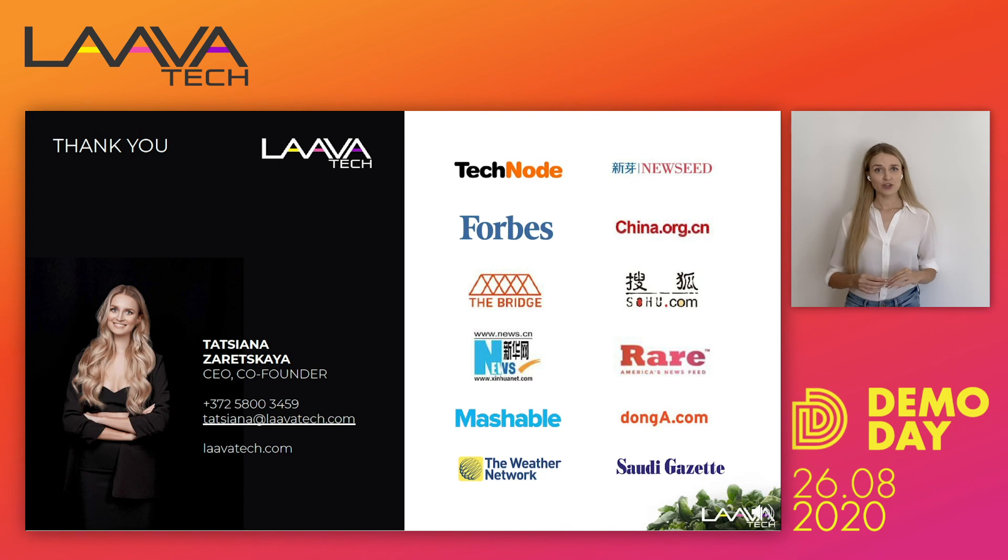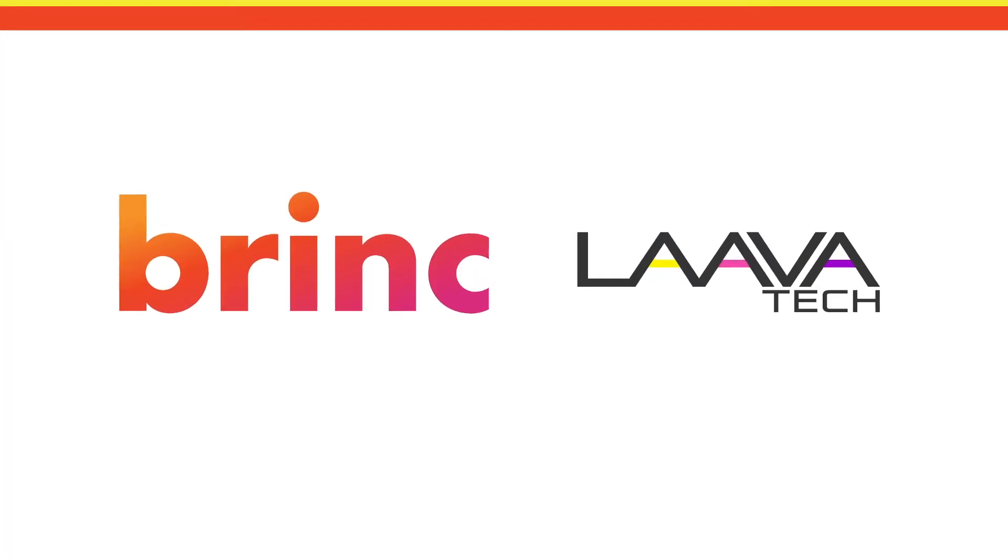Thank you so much for your attention. My name is Tatiana and I would be happy to talk with you afterwards and answer any of your questions. Thank you.